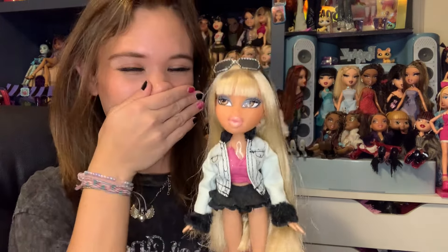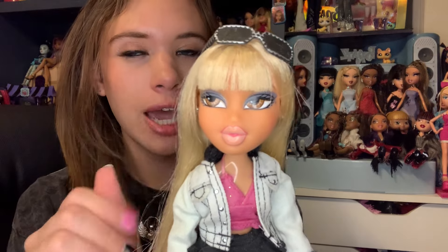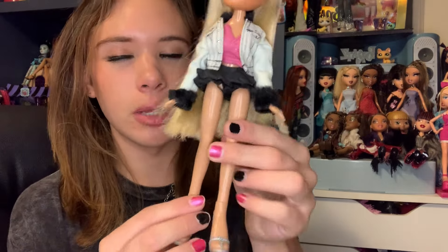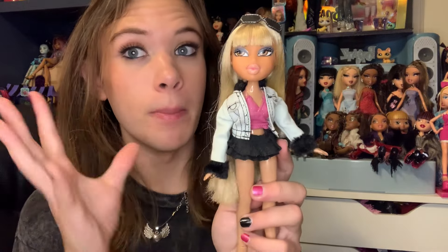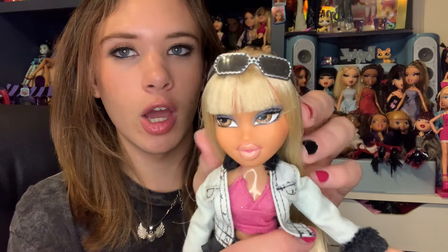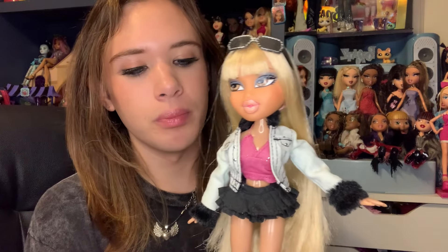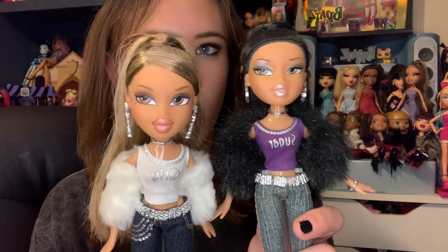And my number 1 favorite Bratz doll in my current collection is Forever Diamonds Vanessa! I love this doll — she's so glam, gorgeous, and pretty. She has gorgeous blonde hair with a blunt bang, a smoky eye, and a pale pink lip — it's perfect. I gave her a new outfit: glam diamond shoes, a Step Out Chloe skirt, a Secret Date Nevra jacket, and a Step Out Yasmin top. She always goes with me on long vacations. I also want to show the other core Forever Diamonds dolls — Yasmin and Jade — they're amazing too, they just didn't make the list.